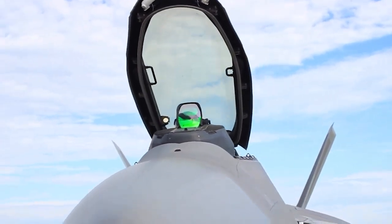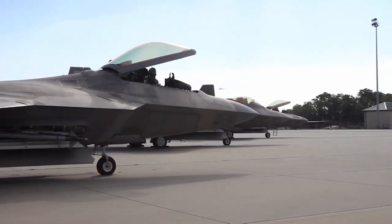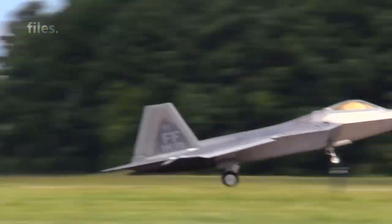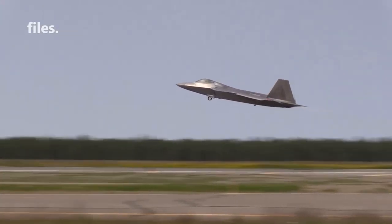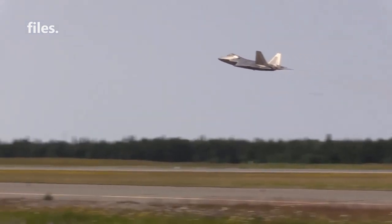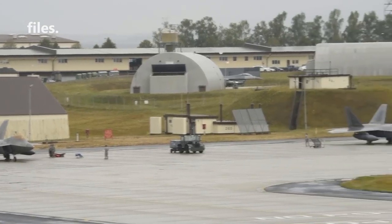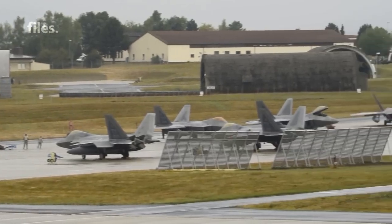The F-22 Raptor is a fifth-generation fighter aircraft developed by Lockheed Martin for the United States Air Force. This aircraft is known for its extraordinary capabilities in air combat and stealth, which makes it difficult to be detected by enemy radars. The F-22 has a number of advanced features and technologies that make it one of the most advanced and most expensive aircraft in the world.